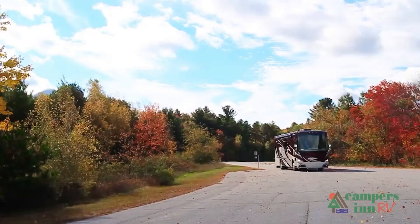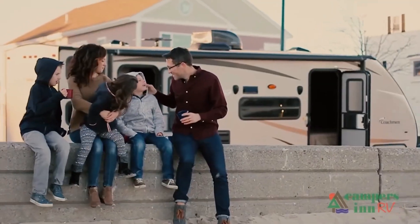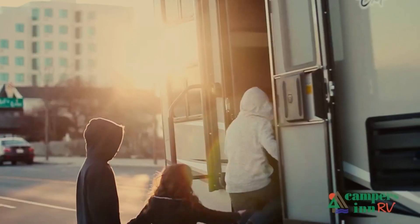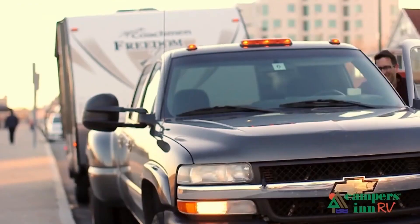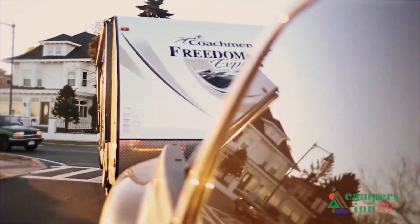What I enjoy is when that customer leaves here with that excitement and enthusiasm about what's in store for them — hitting the open road, spending quality time with family, and seeing things. To me, when they leave here for that adventure, that's what warms my heart. That's what gives me a lot of pride in what we do as a company.